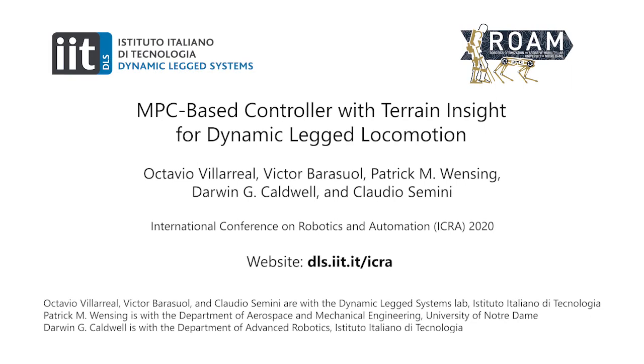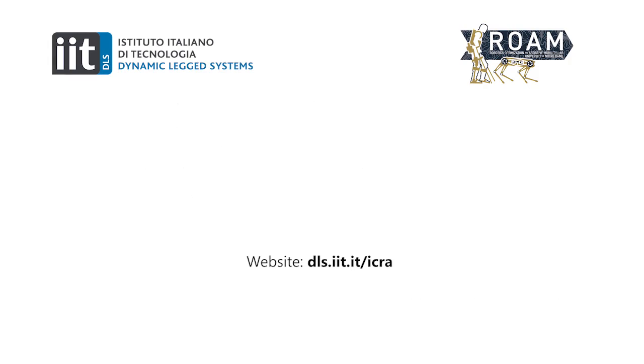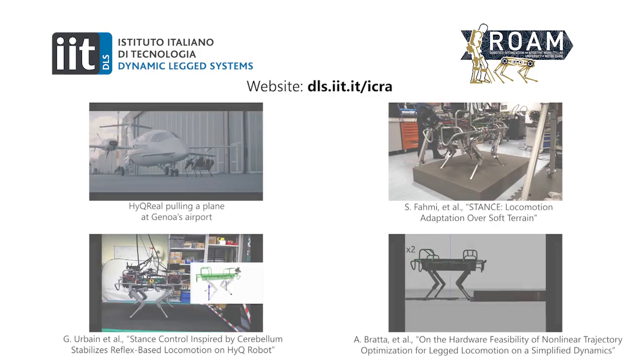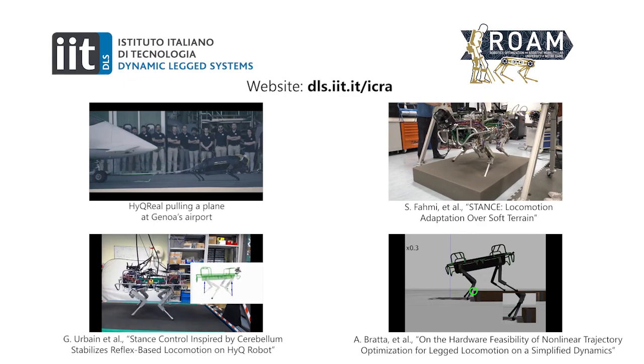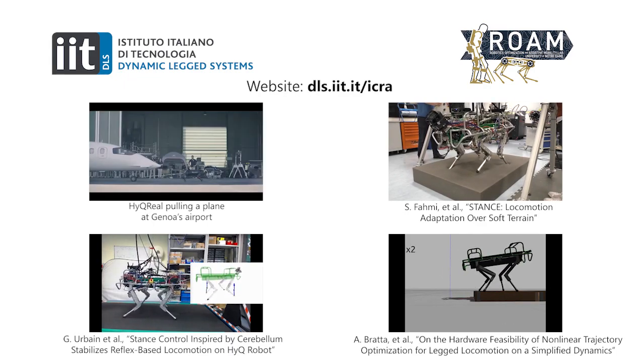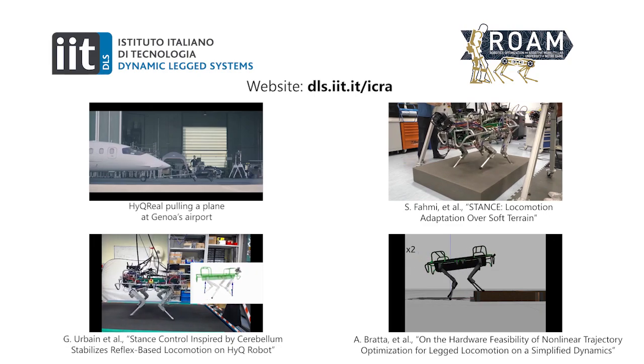Thank you for your attention. I would like to thank my co-authors Victor Barasuol, Patrick Wensing, Darwin Caldwell and Claudio Semini, as well as the members of the Dynamic Legged Systems Lab at IIT and the Robotics Optimization and Assistive Mobility Lab at the University of Notre Dame. You can go to the website on the screen to check out other work from the DLS lab presented at ICRA on topics such as soft terrain locomotion, trajectory optimization, learning-based motion generation, and our new quadruped HyQReal.